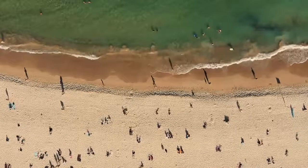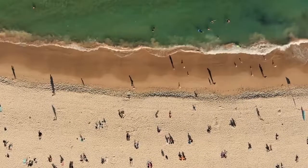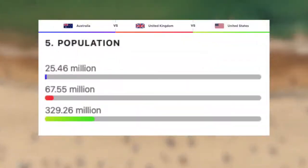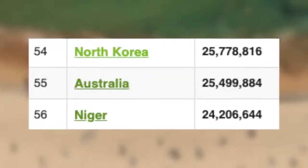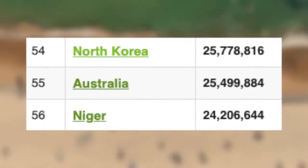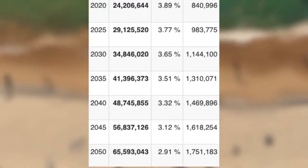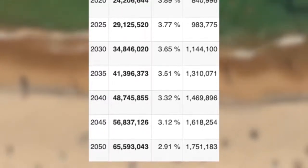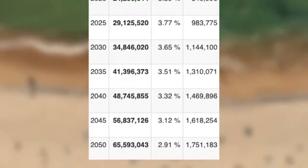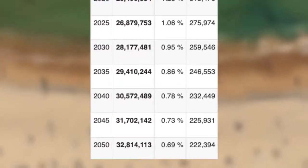Let's begin with demographics by looking at the population of these three nations. Starting with the lowest, we have Australia with roughly 25.5 million, putting them just below North Korea and just above Niger. However, for a mind-boggling fact, Niger's population is growing at an extreme rate — by the year 2050 it is predicted that Niger will have a population of roughly 65 million, compared to Australia who will have roughly 33 million.